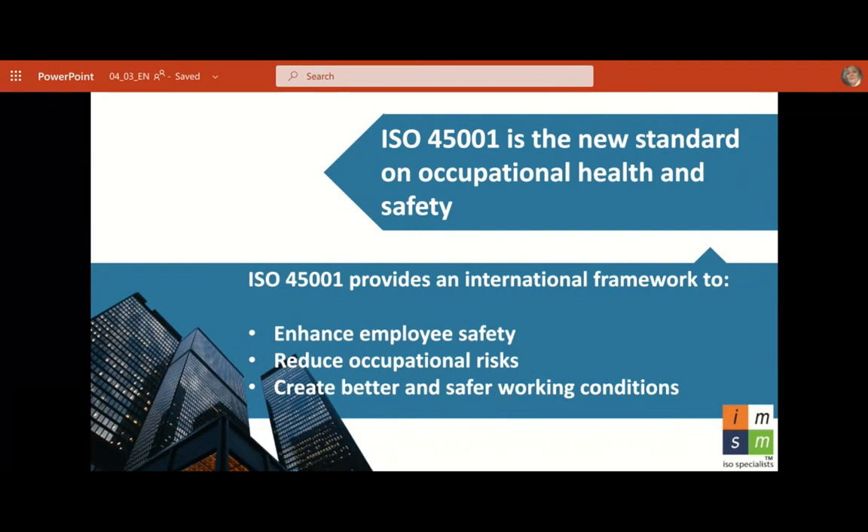ISO 45001 is the new standard on occupational health and safety. It provides an international framework to enhance employee safety, reduce occupational risk, and create better and safer working conditions. It's an international standard — ISO, international standards. When you have an international standard, everyone knows how you do your business. You can be living in China, Paris, or Tokyo, and they will know how you do your business, giving them a greater opportunity to choose to work with you.